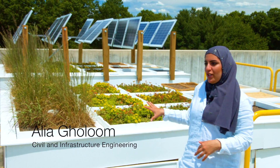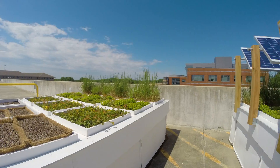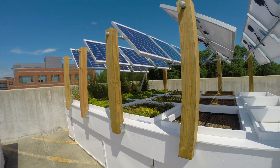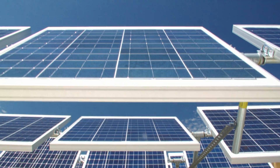Let's go over the project site real quick. As we can see, we have two tables that are completely identical in terms of components, except one table has solar panels to provide energy and shading for the vegetation.